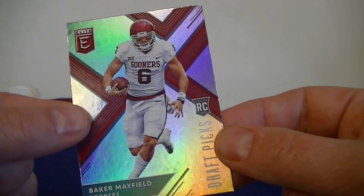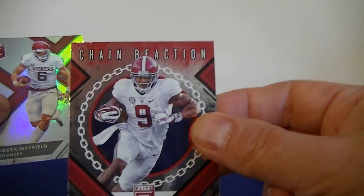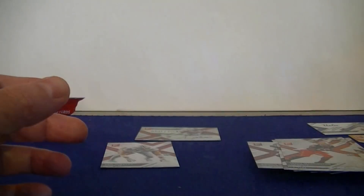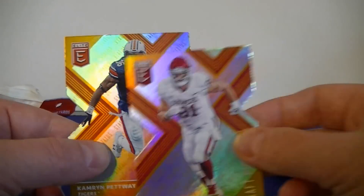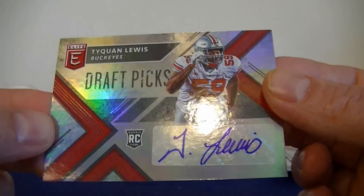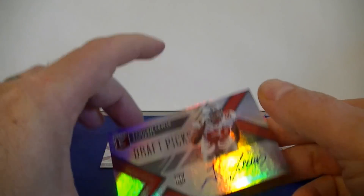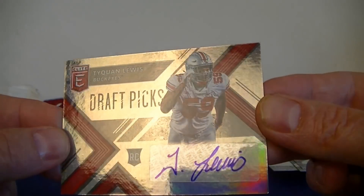I don't know how big the checklist is, but it seems like I got a lot of the big names — one insert of several big-name rookies, a primary color insert of Rosen, two orange die cuts — really cool — and one autograph. Pretty fun break. I wasn't sure about the $9.99 price, but I have to say the base is really nice for the vets. You get a lot of the bigger names. Of course it's in college uniforms, but I don't mind that, and I know a lot of people don't either.